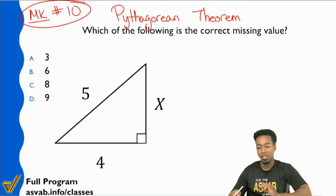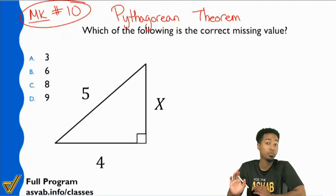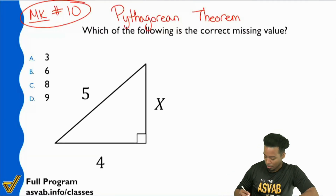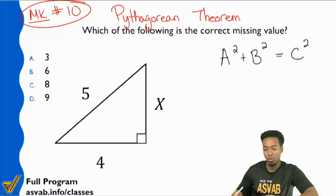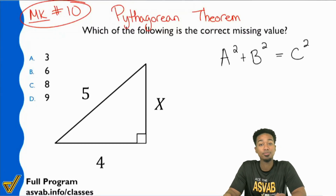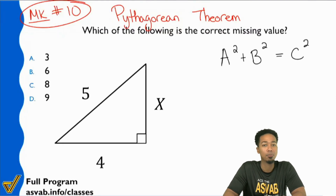This is the Pythagorean theorem. If anybody here is confused, make sure that you ask yourself this one question: do you remember this formula from anywhere? A squared plus B squared equals C squared. Who remembers that formula? That's the formula that applies here.